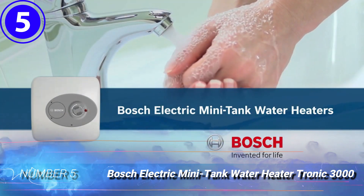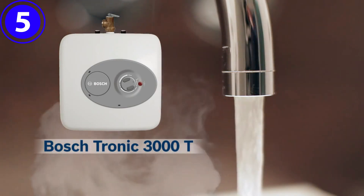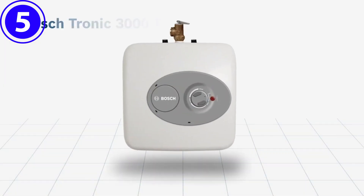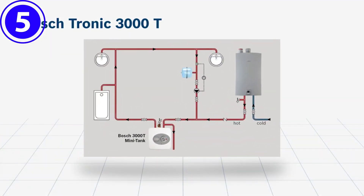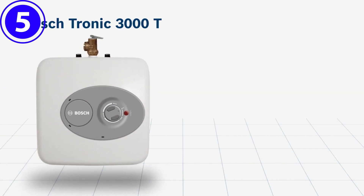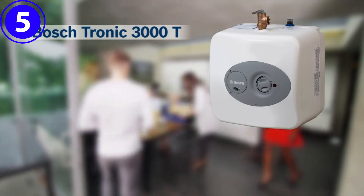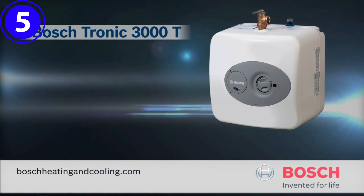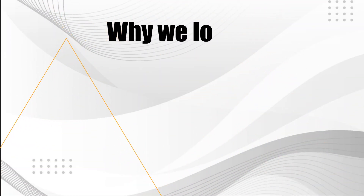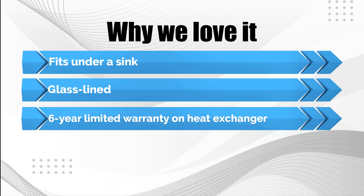Number five: Bosch Electric Mini Tank Water Heater, Tronic 3000. A point-of-use tankless water heater, it is compact enough to fit under sinks and is commonly used to boost hot water availability in bathrooms or kitchens. It can boost supply from a larger whole-house tankless or conventional water heater located far from the sink. This Bosch model measures just 13.75 by 13.75 inches and can be mounted on a wall, shelf, or cabinet floor. While designed to support only one sink, it delivers hot water on the spot and doesn't waste energy heating and storing water for future use. Why we love it: fits under a sink, with a glass-lined six-year limited warranty on the heat exchanger.